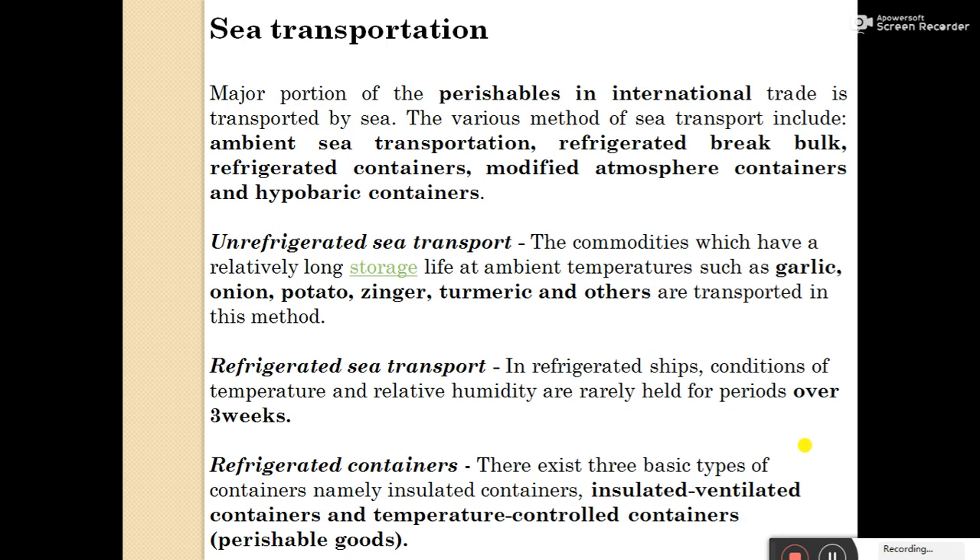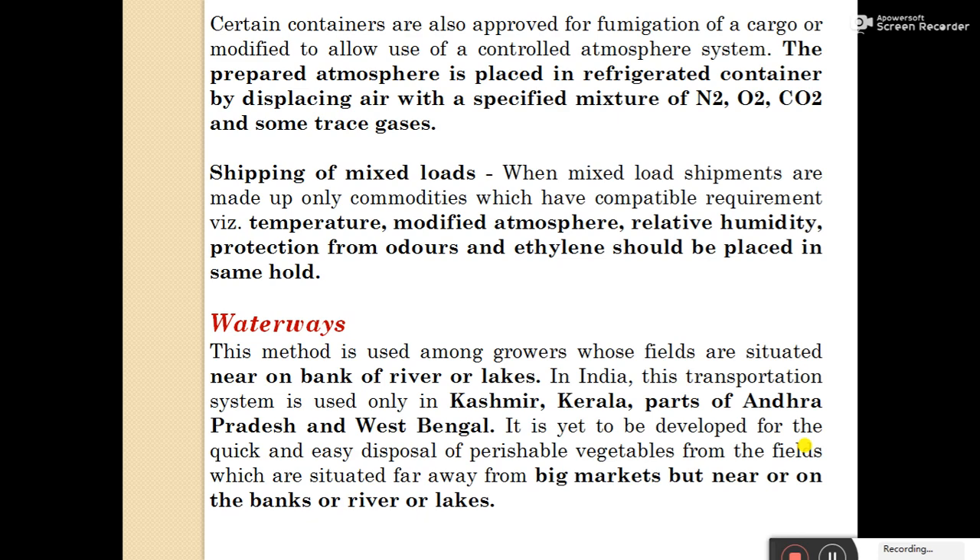There exist three types of containers: insulated containers, insulated ventilated containers, and temperature-controlled containers for perishable goods. Certain containers are also approved for fumigation of cargo or modified to allow use of controlled atmosphere systems. A prepared atmosphere is placed in refrigerated containers by displacing air with a specific mixture of N2, O2, and CO2, and some trace gases.